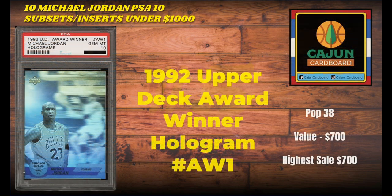Card number 5 on our list is the 1992 Upper Deck Award Winner Hologram number AW1. A really beautiful card, certainly ahead of its time when released — the entire front of the card is a hologram. The images change when you tilt and sway the card. Not an expensive or rare card raw, but in PSA 10 condition it is extremely rare, with only 38 existing in PSA 10. The card last sold for $700, which is also the highest sale ever. So this card bucks the trend of recent market decline. Good luck finding this card in PSA 10 — I don't advise buying a bunch raw and throwing them at PSA hoping for a 10.